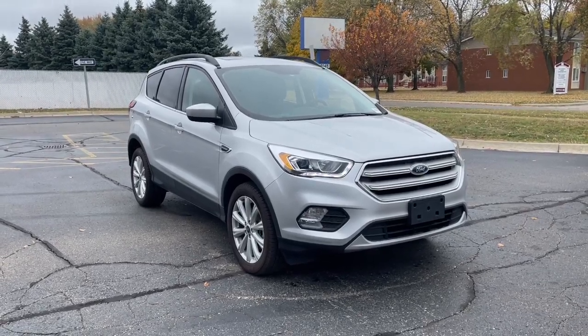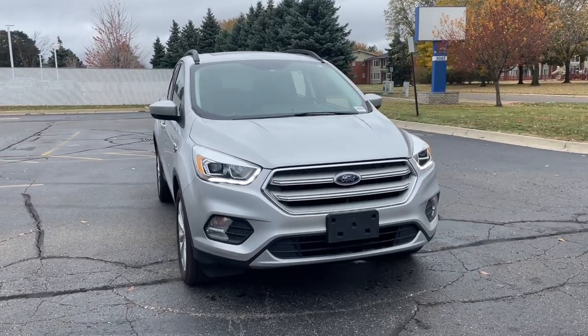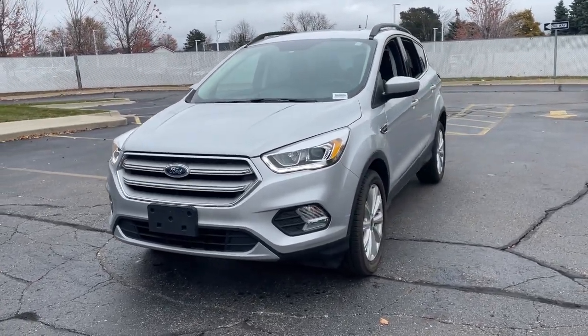Get a feel for the 2019 Ford Escape. With less than 10,000 miles on the odometer, this vehicle stands out from the rest. Take a closer look at this comfortable and capable Escape.